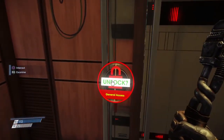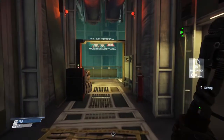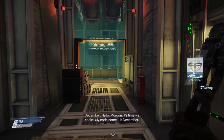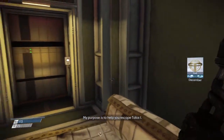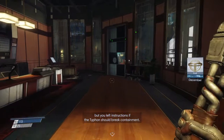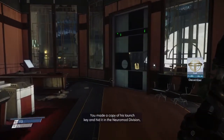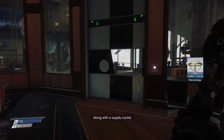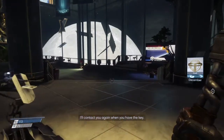Go ahead and come in here and we are going to find out about December. My code name is December. My purpose is to help you escape Talos 1. I know your memory is shot full of holes, but you left instructions at the Typhon shipwright containment. Alex has a private escape pod. You made a copy of his launch key and hid it in the Neuromod division along with the supply cache. I'll transmit the location to your map. I'll contact you again when you have the key.